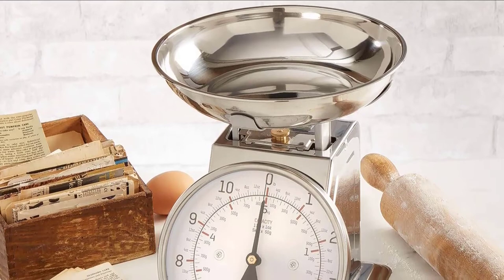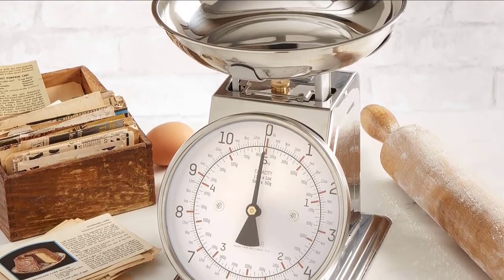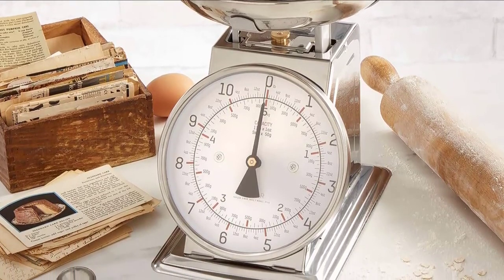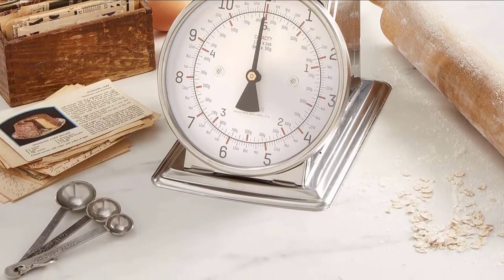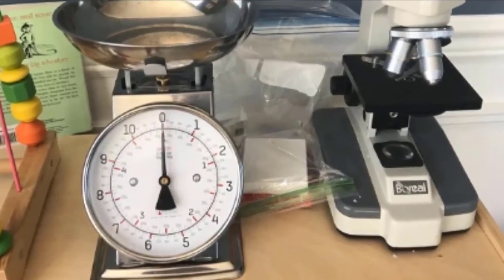It has a tare function and a removable oversized bowl that fits into the top of the scale. These features make it particularly suited for use at farmers markets or when measuring large portions of meat. According to a few online reviewers, the Taylor company has been in the business of making kitchen scales.